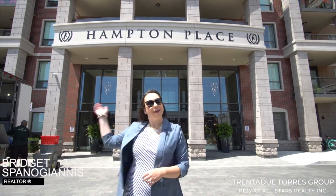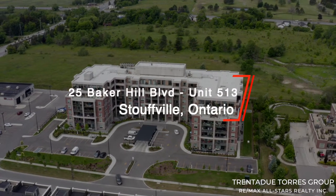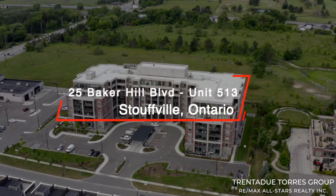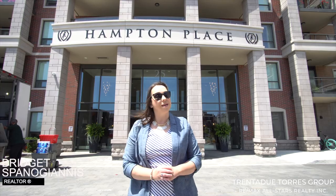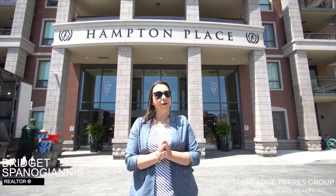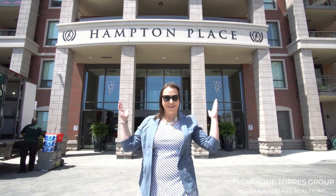We are here at the luxurious Hampton Place condos located at 25 Baker Hill Boulevard in Stouffville. This seven-story condo residence is built by Royal Pine Homes and was completed in 2019. We are thrilled to showcase the suite located on the fifth floor with stunning views of the town, great amenities and a fantastic location. Let's go take a look!